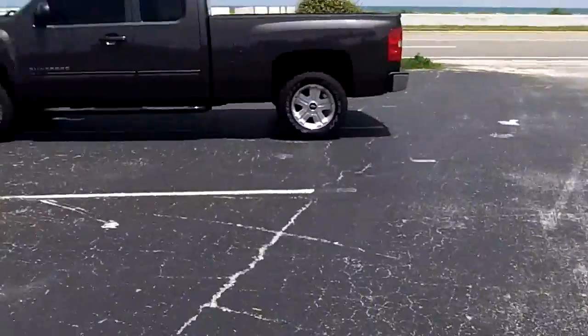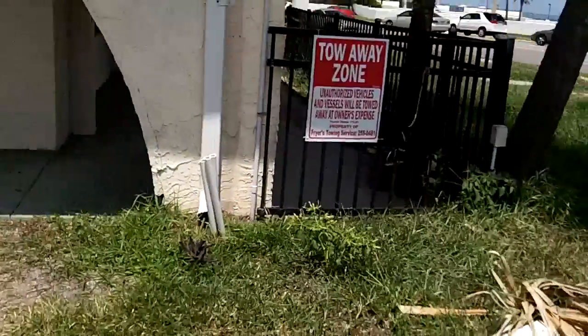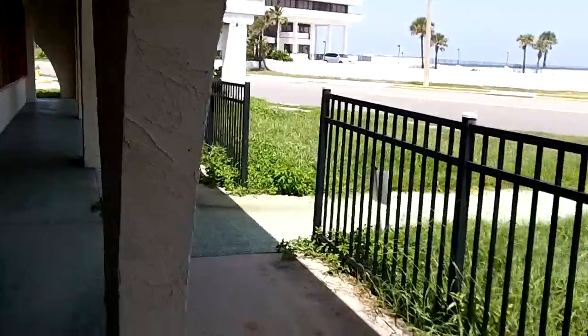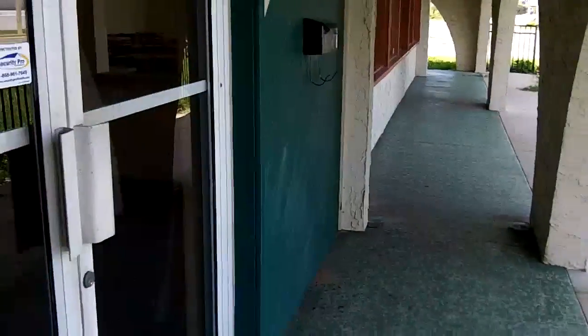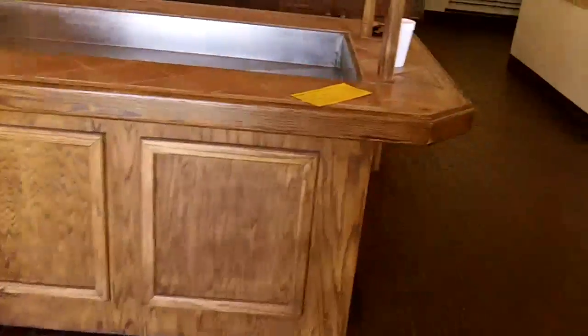Let's go ahead and walk inside. I've got to keep these videos short and sweet to keep you guys interested. Let's walk inside here.